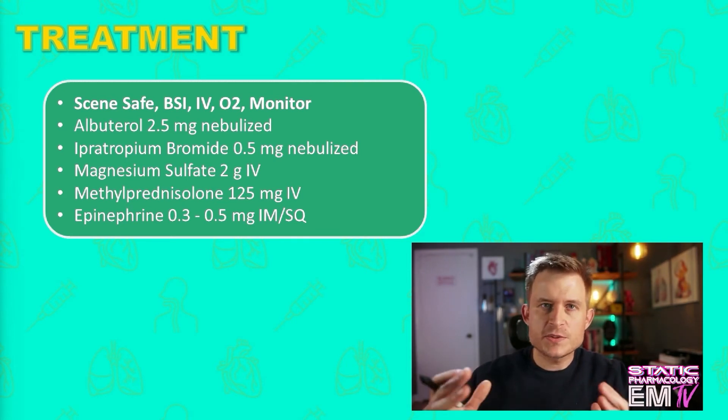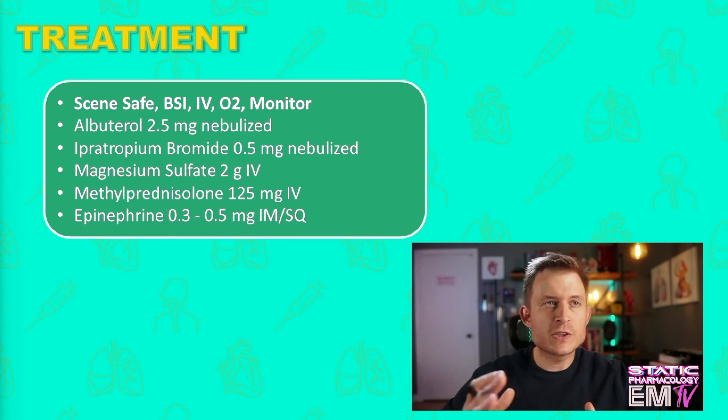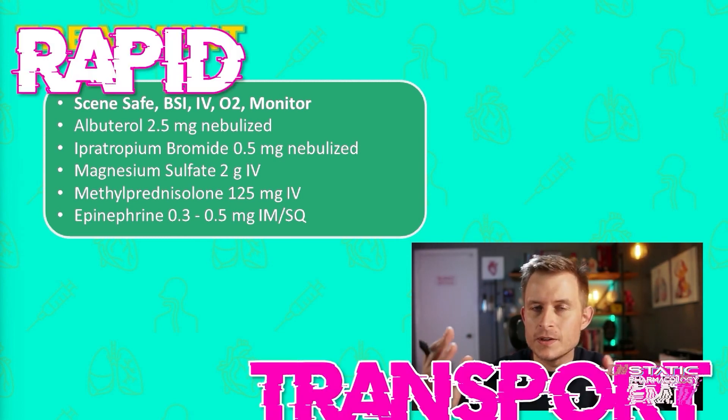If the asthma event still hasn't broken, you could then consider administering magnesium sulfate, given 2 grams IV, usually over about 20 minutes. The rule of thumb is you don't give a gram faster than 10 minutes — so that's your speed limit: 1 gram every 10 minutes. You can then give a corticosteroid like methylprednisolone, otherwise known as Solu-Medrol, standard adult dose 125 milligrams. And if all else fails and the asthma event still hasn't broken — and generally you will never get to this point pre-hospitally — you can consider giving epinephrine 0.3 to 0.5 milligrams of the 1:1,000 preparation, given either IM or sub-Q. And of course rapid transport.